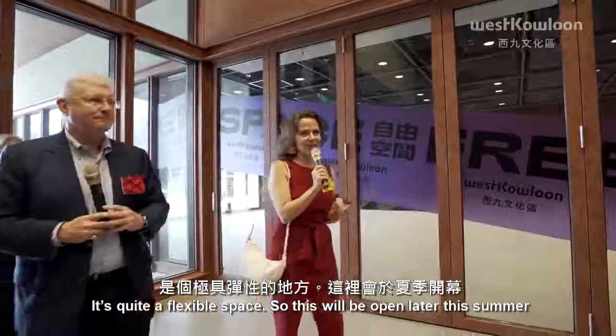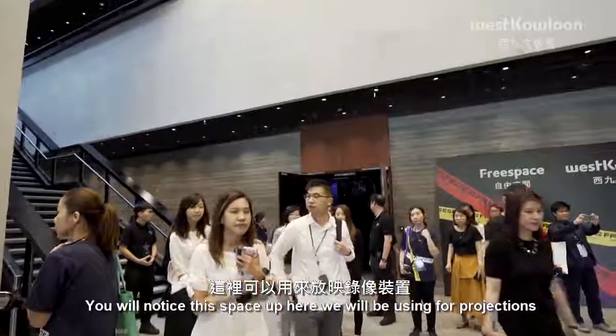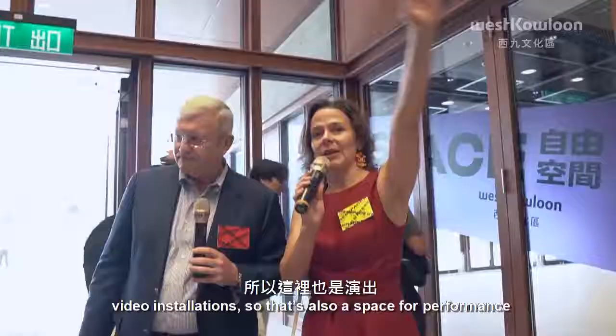This space up here we'll be using for projections and video installation. So that's also a space for performance and video as well.